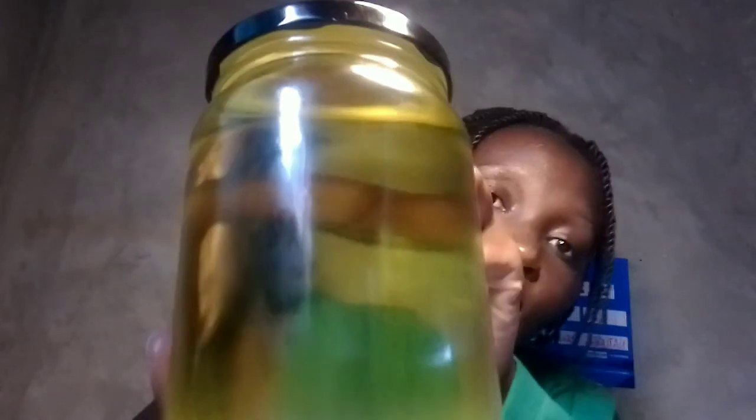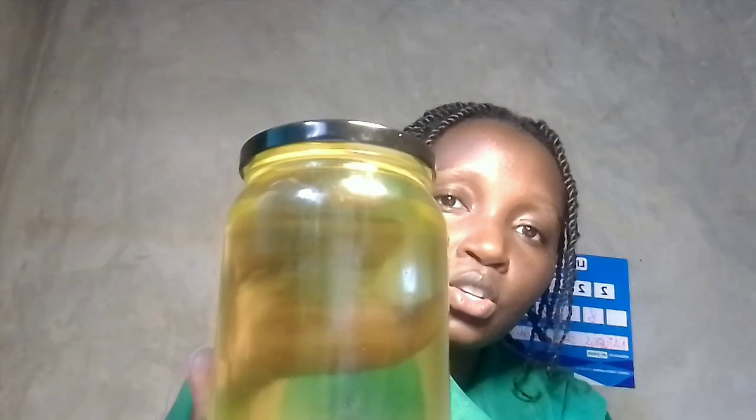Let me show you how macadamia oil looks like. It is such a beautiful oil — even the camera is not doing it justice. It has this nice golden color and it does not crystallize, so it's just liquid like that. The scent of it is nutty, of course, because it's from a nut, but it's a good kind of nutty — the one that makes you hungry.